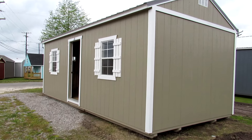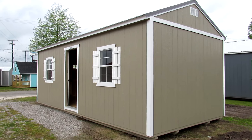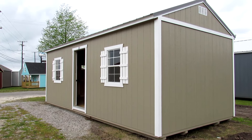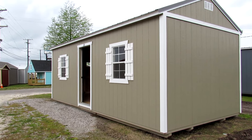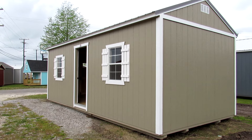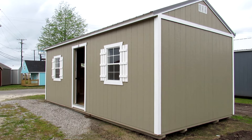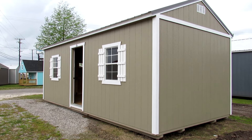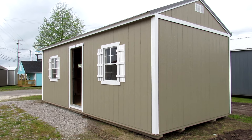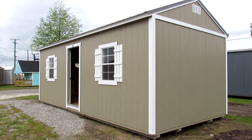There she is — the 12 by 24 LP smart side painted side utility. If you're interested in this building or any other building on our lot, you can come by and see us at 3904 Cameron Street in Lafayette, Louisiana. You can also visit our website at www.dirksenlafayette.com or give us a call at area code 337-232-2449. Thanks for watching today, have a great day.